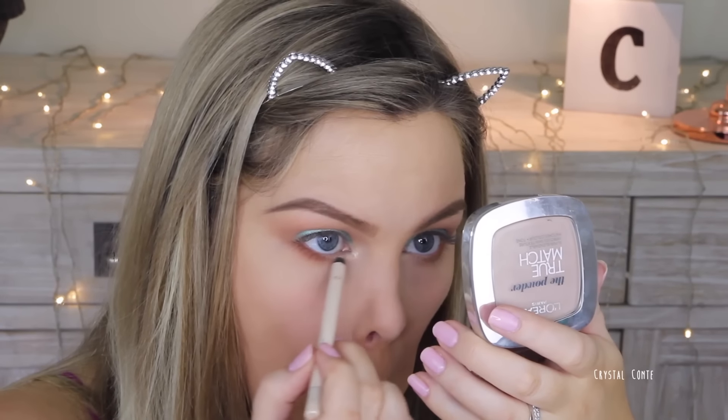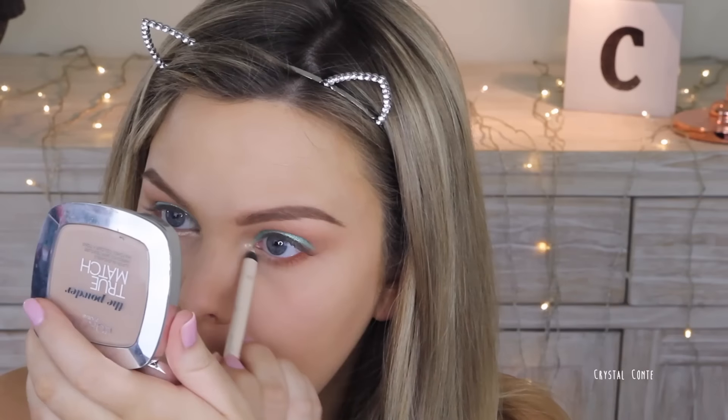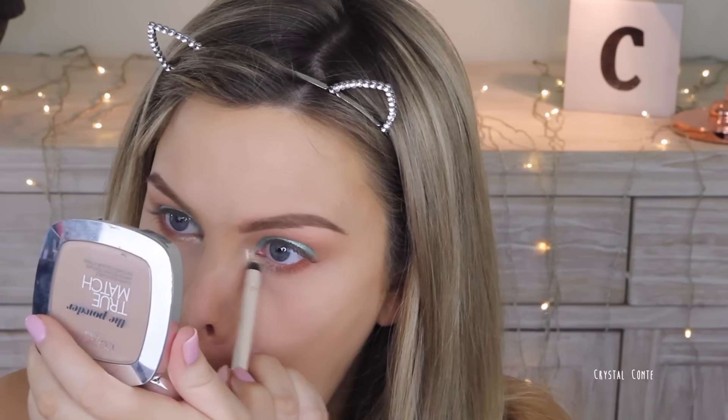That eyeshadow is already going everywhere. I'm going to take this Models Prefer Infinite Color pencil in Nude Appeal on the inner corner and the little lash line at the start. Then going in with Fantasy on the inner corner as well. This look is just too much — I really should have toned it down. I'm going to tight line the top lash line.